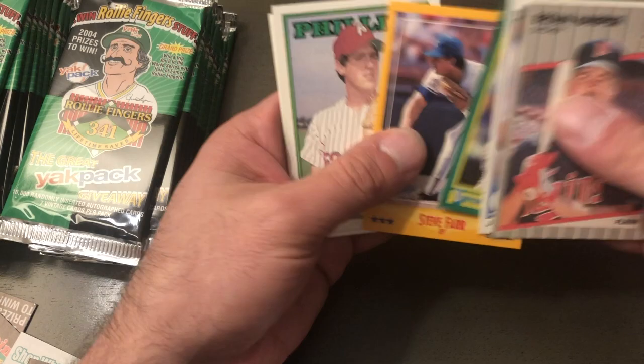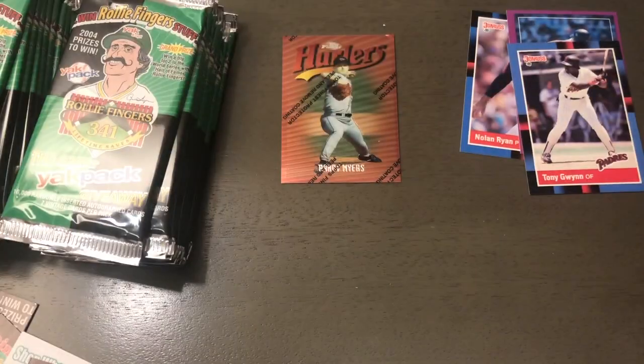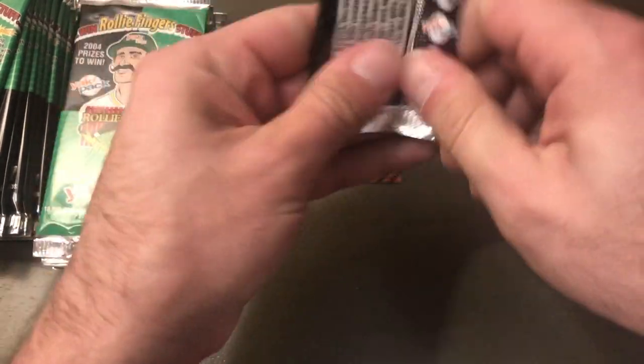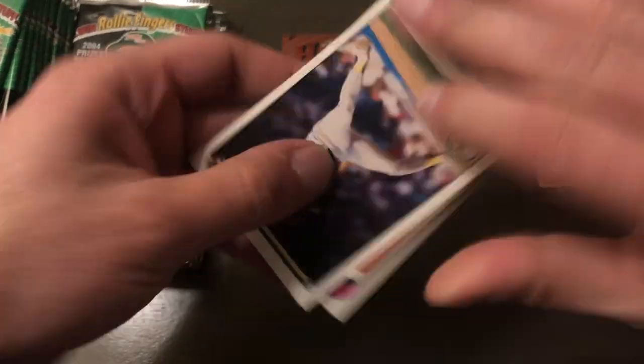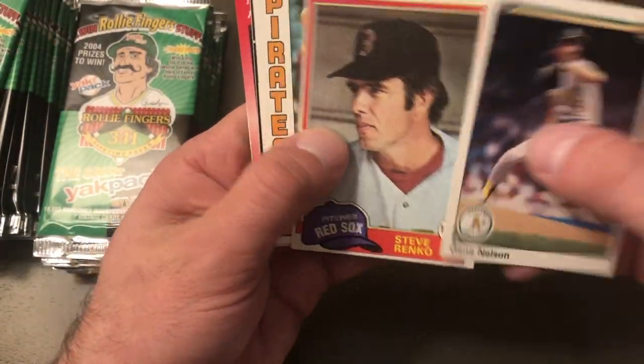Dwight Evans, Steve Farr, Todd Frohwirth — never heard of that guy. Rob Thompson — I've gotten that card a few times. Here are some more blank-back cards: Gene Nelson, Steve Renko.